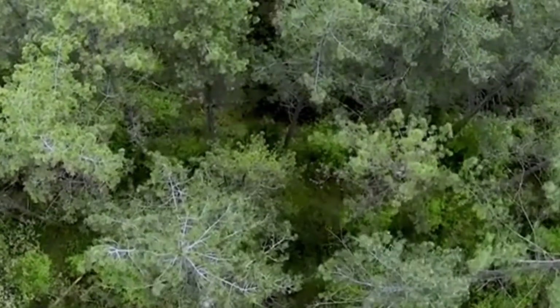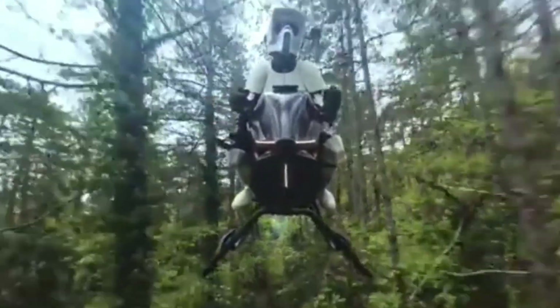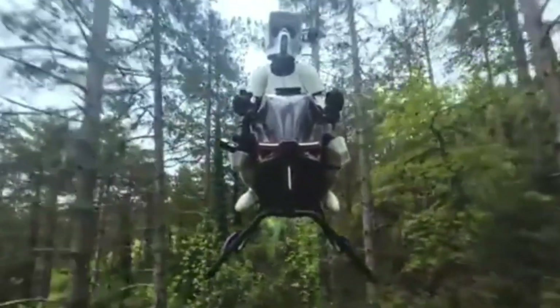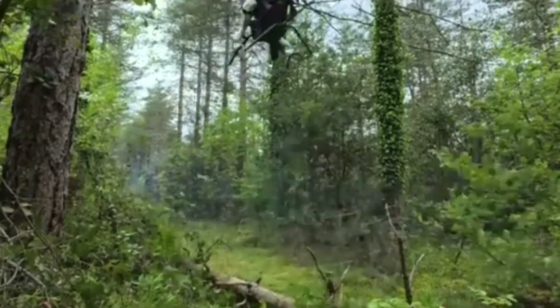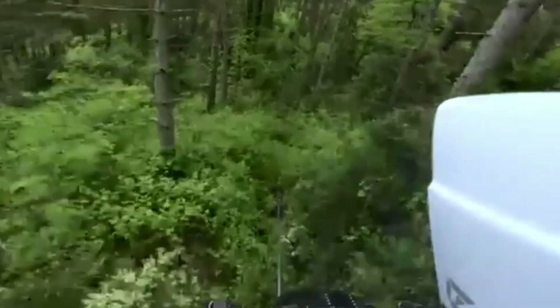Its futuristic design is more than just for looks — it plays a vital role in aerodynamic efficiency and pilot safety. With a top speed of 200 kilometers per hour (124 miles per hour), the air bike isn't just a showpiece; it's a high-performance machine.